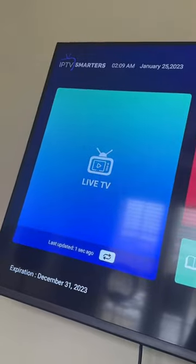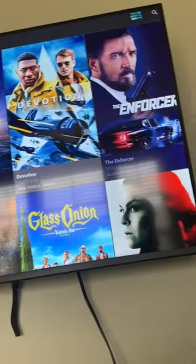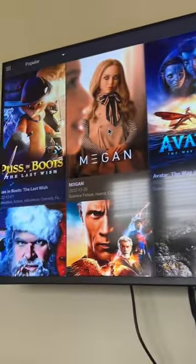It also has the latest movies and series, live TV — movies and series. I never need to go to Redbox again. I'm set. I just got a new shipment, so go ahead and order yours now.